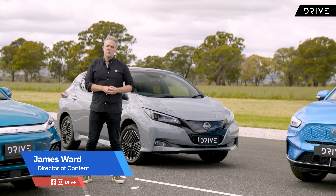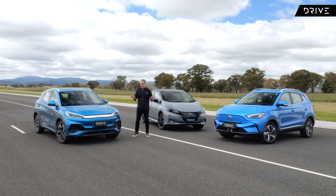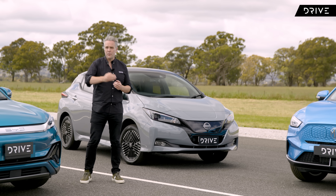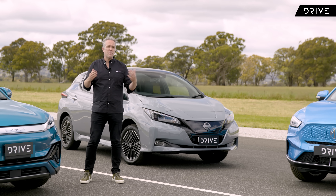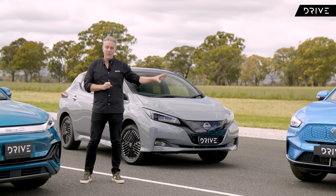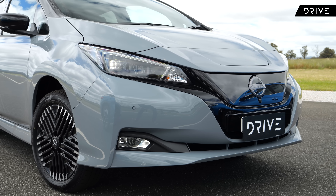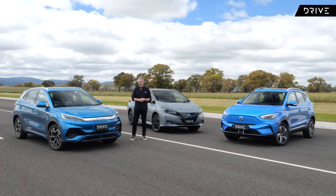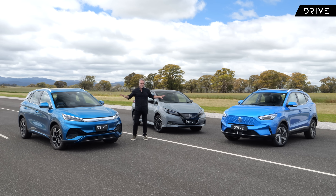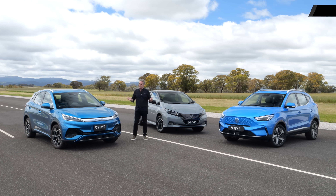Another new category for Drive Car of the Year 2023 is the best electric vehicle under $70,000. This is a hugely exciting part of the market because it may form many Australians' first experience with — and first purchase of — an electric vehicle. Our contenders this year are the updated MG ZS EV, the Nissan Leaf, and newcomer the BYD Atto 3. These cars are all priced at the affordable end of the scale. Which one has what it takes to take the win?